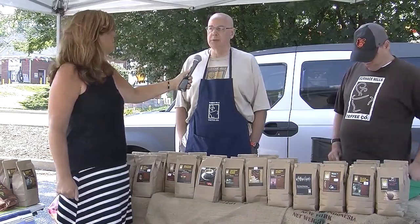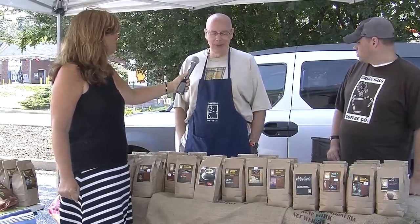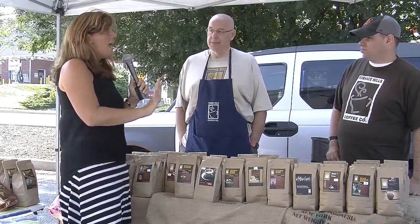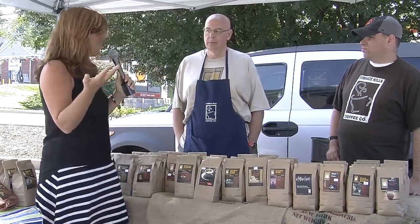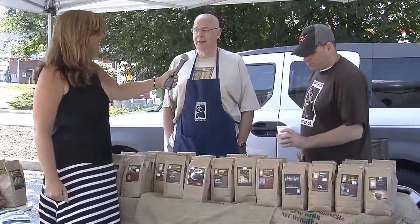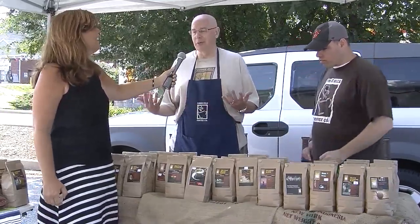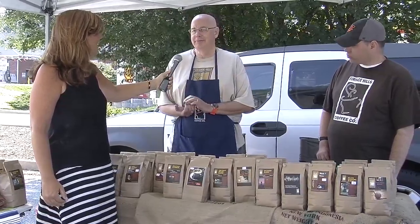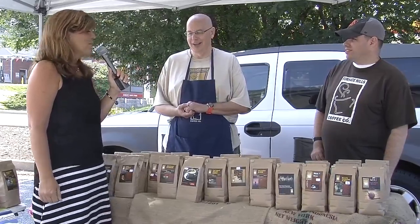They have a shop on Main Street in Westminster where they roast the coffee, then bring it over every Saturday. You have an opportunity to drink great coffee and buy it here — beans available ground or whole. If you want coffee during the week, the shop is at 71 West Main Street. That's the roastery, so it's noisy but you can buy a cup to go. That's where the magic is.